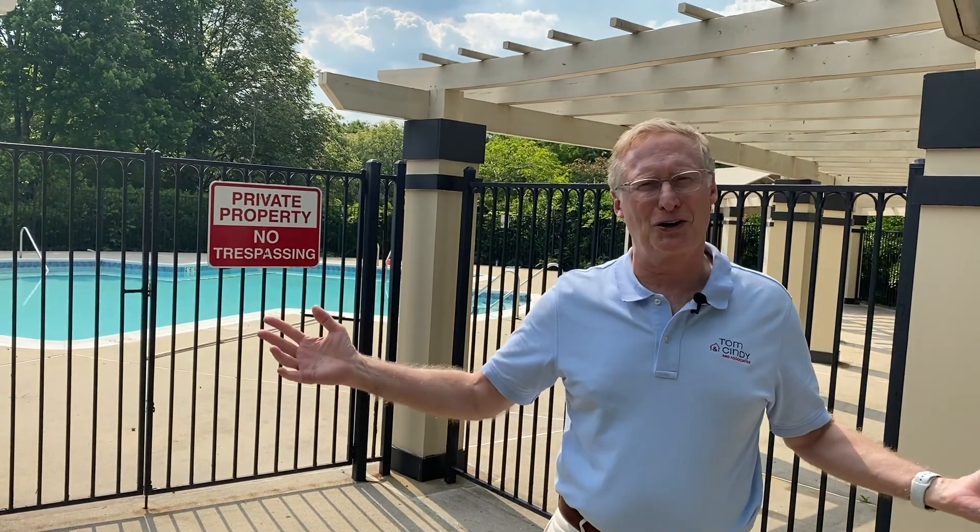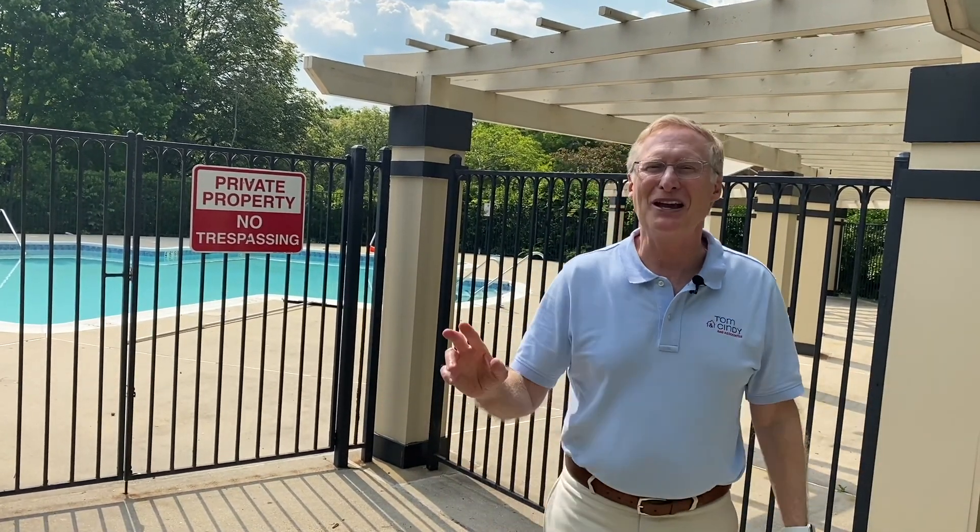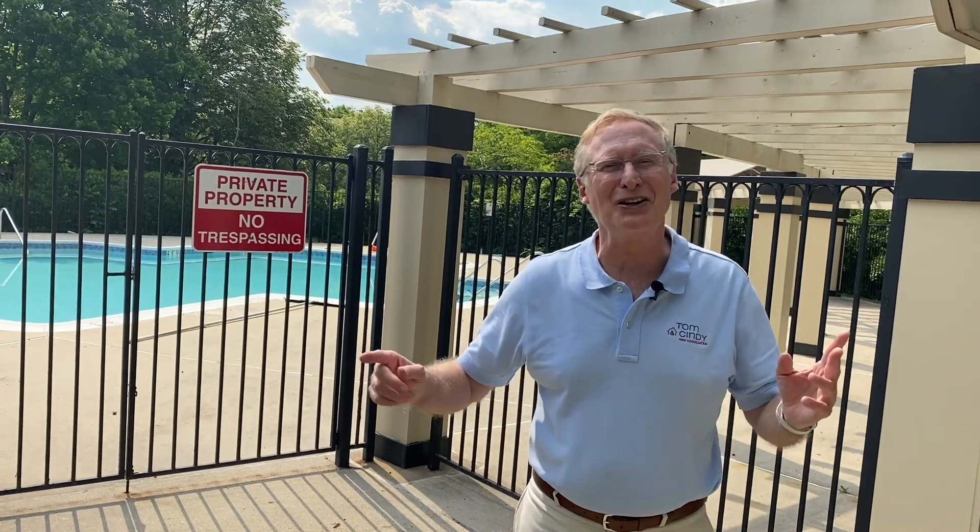If you'd like a private showing or a remote video showing of these or any of our listings, give our office a call at 703-822-0207. We'd love to help you. Thanks for watching New This Week and have an awesome weekend.